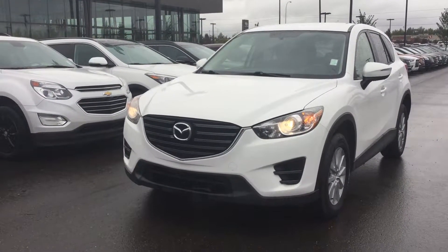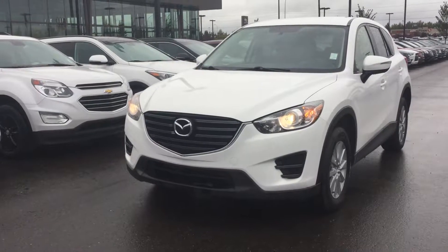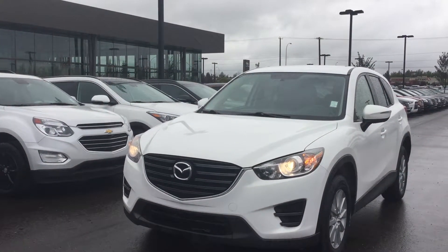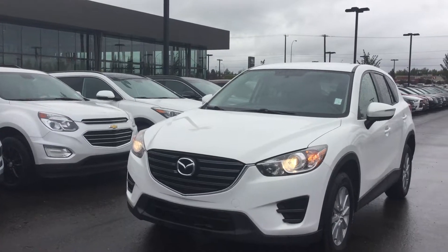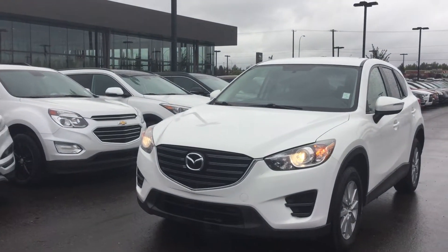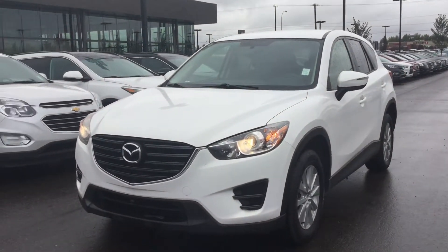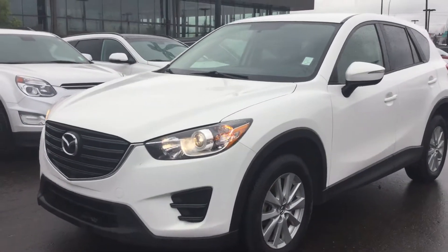Hello Briana, this is Billy here at River City High End in Edmonton. I just want to thank you for your inquiry on the 2016 Mazda CX-5 GX all-wheel drive. I just want to do a quick video walk-around for you so you can get a closer look at the vehicle. This is the exact one right here — it's in beautiful shape.